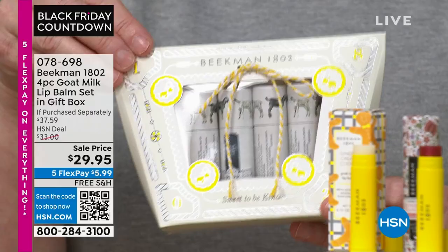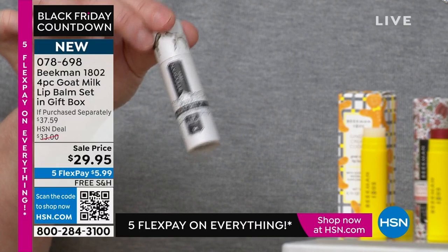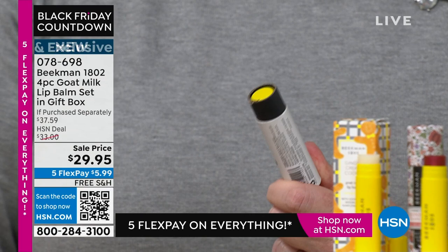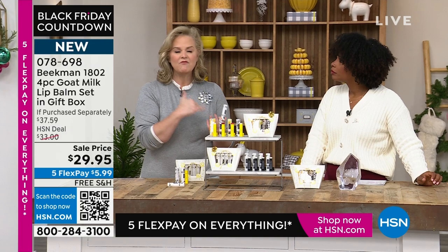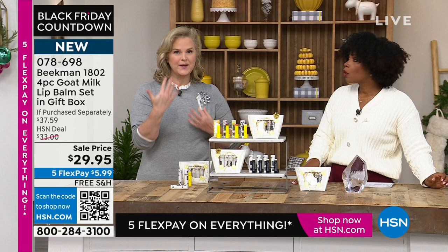If you haven't tried our lip balms, each one comes in this individual case. On the inside you'll find your little lip balm — you can throw that in your purse, give them to kids going off to college, your husband. I love having four of them because for me, four is about a year's worth of lip balm. You don't need to keep reapplying.